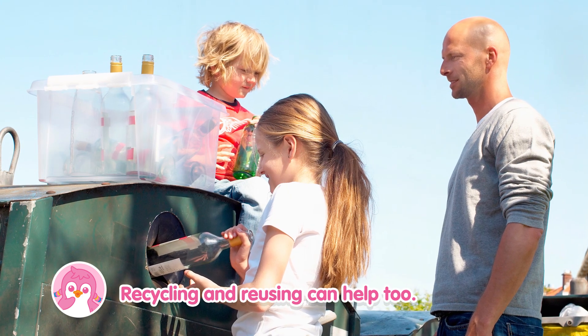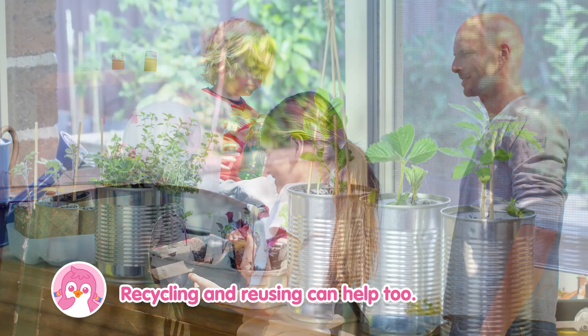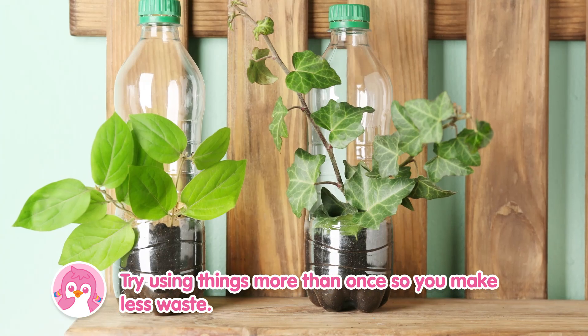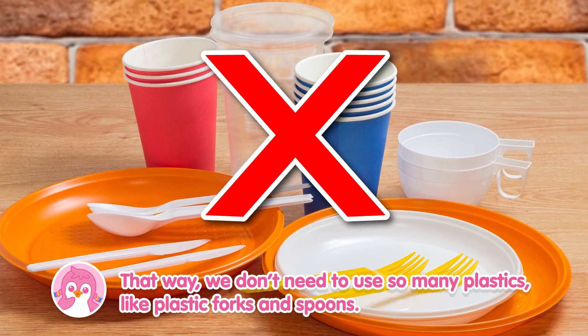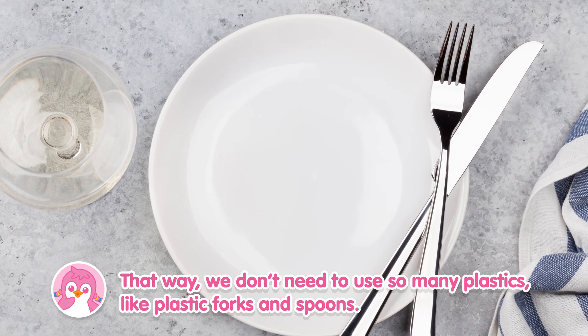Recycling and reusing can help too. Try using things more than once so you make less waste. That way we don't need to use so many plastics like plastic forks and spoons.